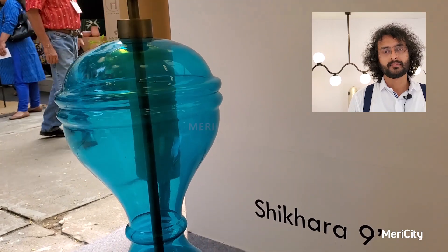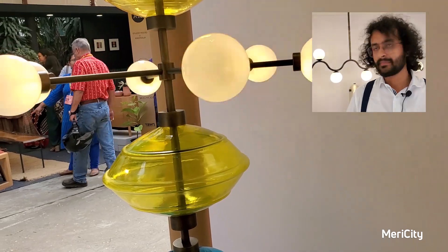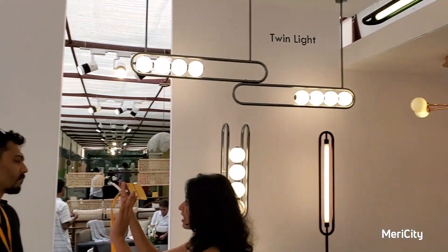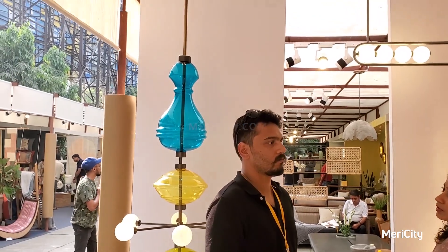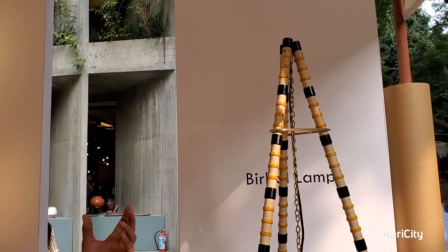In this exhibition we have made lights and designs featuring different types of lights, including blown glass lights. The long light is called Shikra. We have made this long light inspired by a temple, and this light is inspired by Birbal's story.